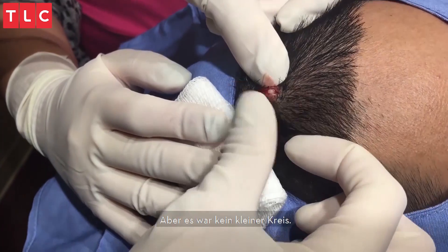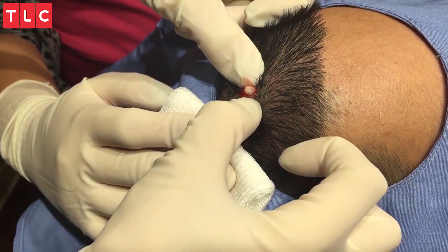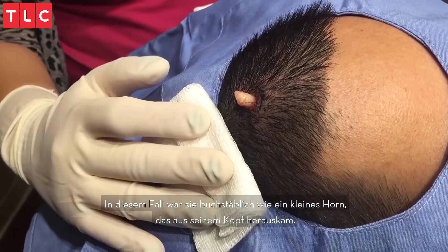But it wasn't a little circle. Usually they look more like an olive or just like a garbanzo bean. In this case, it was literally like a little horn that popped out of his head.